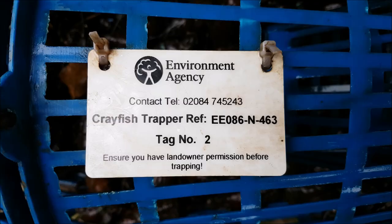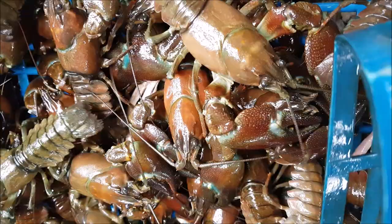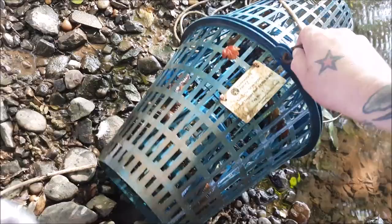Official crayfish trapper. I'm going a little handheld so excuse the filming. Real good haul — just going to take the catch off this trap.